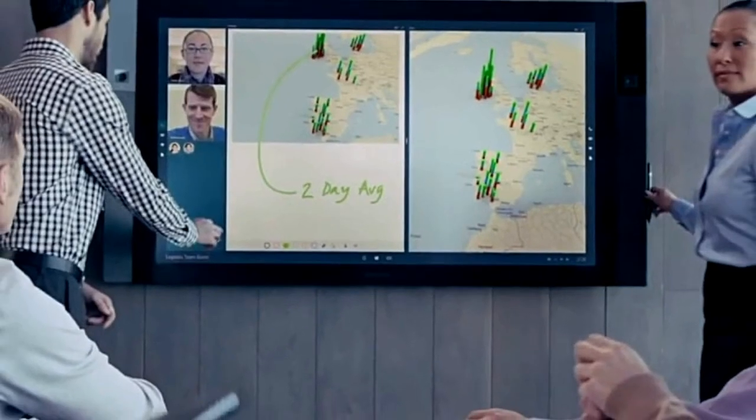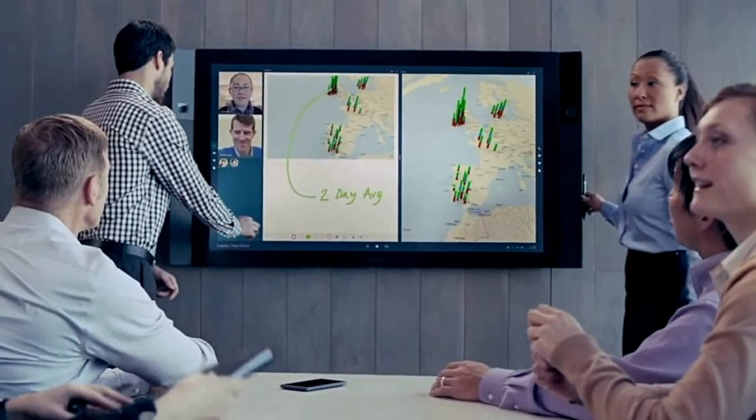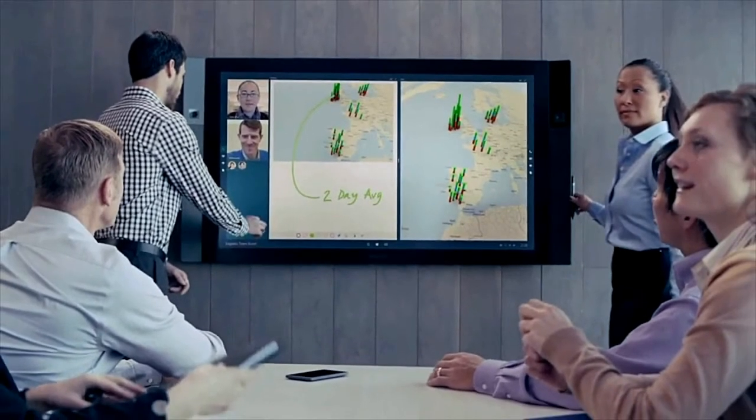The 4K webcam is removable and connects via USB-C, so multiple Surface Hub 2 devices can stack against each other in portrait or landscape.